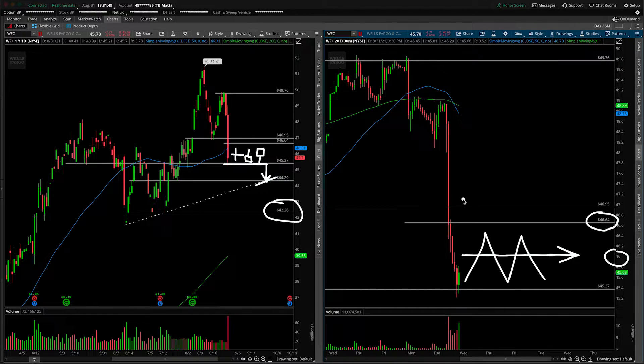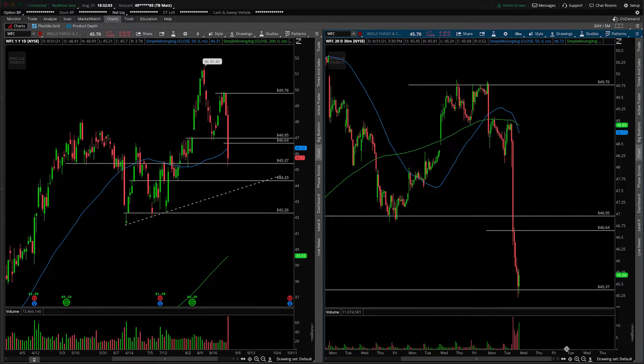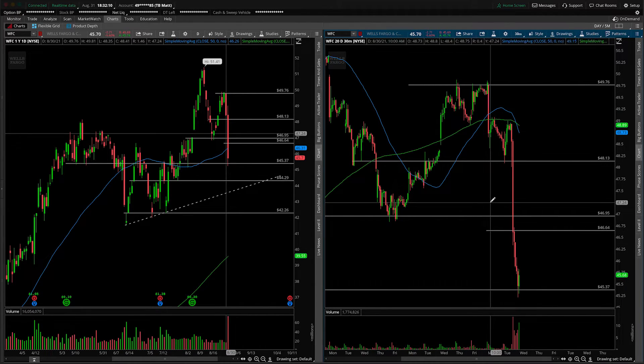Usually when things are reactions to news, it's an overreaction. So if we start taking out 46.64 to the upside, certainly 47 is going to act as a bump in the road overhead. But scrunching the chart back up, the prior structure we should really start targeting is 48.13 — about a dollar higher. And if you're trading this with options, that's plenty of leverage.